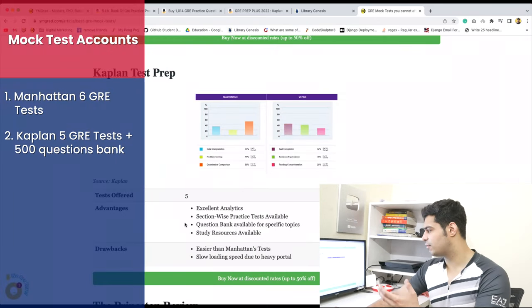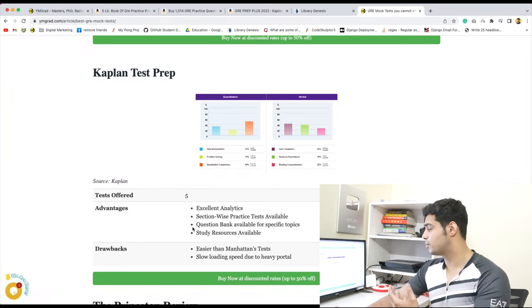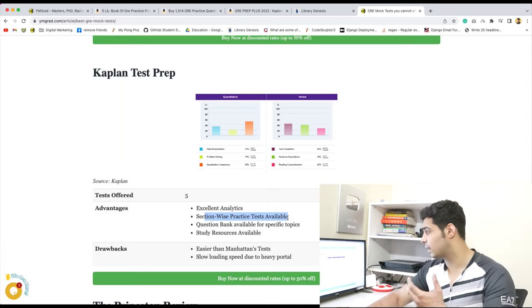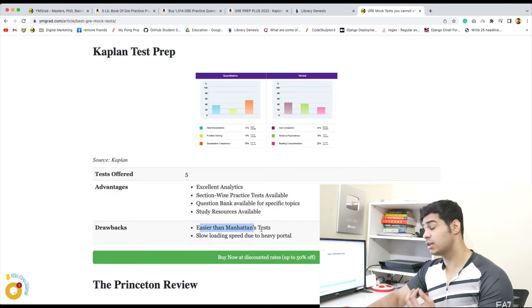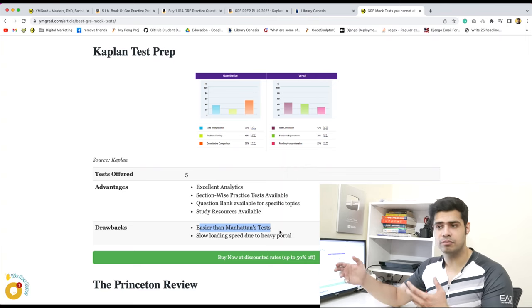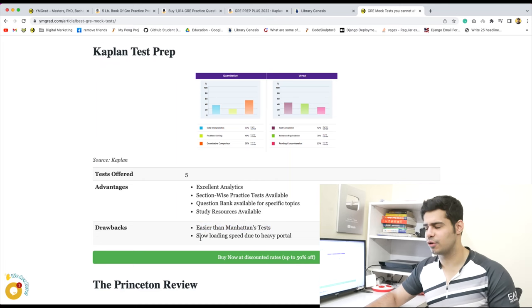Number two is the Kaplan 5 tests for the GRE. This gives you 500 chapter-wise questions in total through a question bank. Their analysis is excellent — they analyze the test very well and have section-wise practice tests available. There's a lot you get with the Kaplan account — question bank and study resources. However, they are a little bit easier than Manhattan's tests, so you don't get as accustomed to the actual GRE difficulty. Sometimes the portal can also be a little slow.